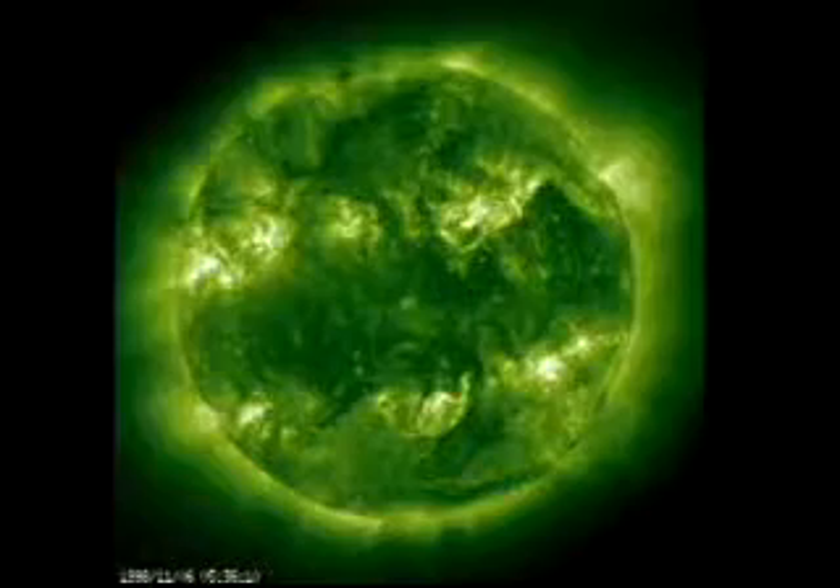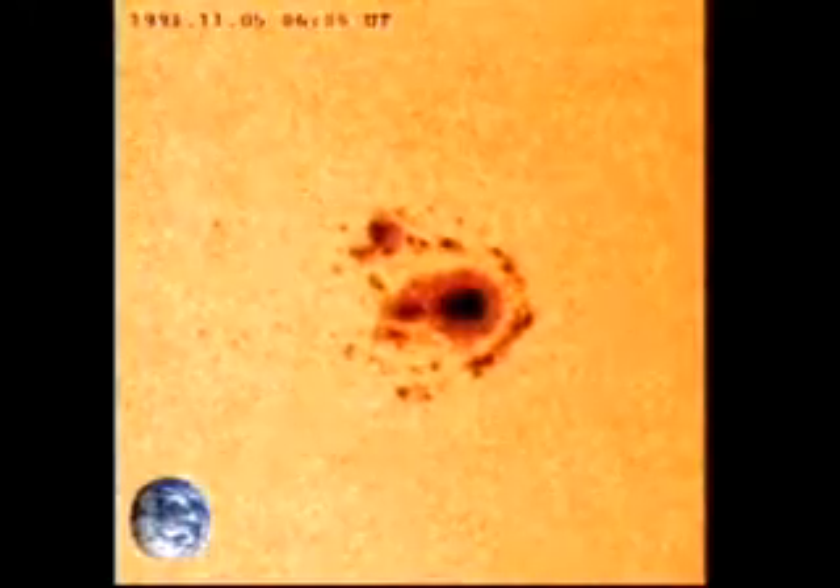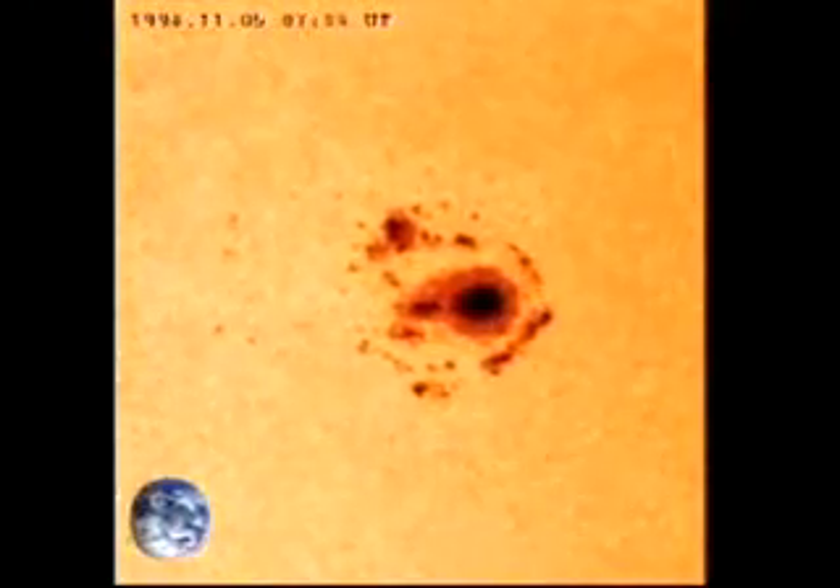Remember the dark spots, or sunspots, that Galileo studied with his telescope? Sunspots are dark, cool areas of the Sun's surface where charged particles are emitted. The sunspot only looks dark relative to the brightness of the rest of the Sun, but it's still pretty hot — 4,000 degrees Celsius hot. The average sunspot is about the same diameter as the Earth.